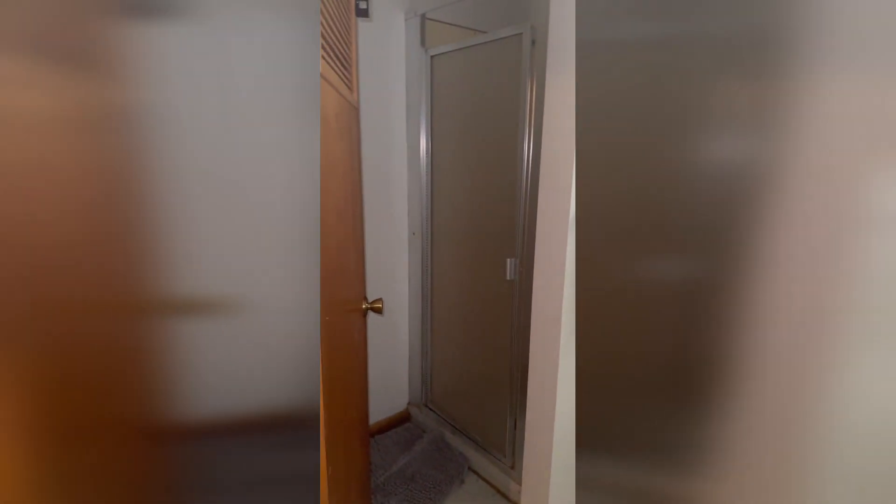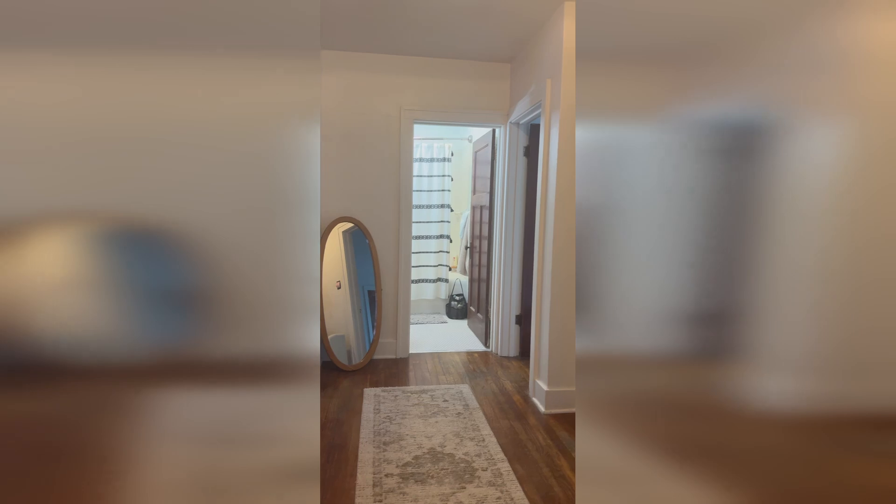Now let's go back upstairs to the four bedrooms. This is bedroom number one — she's still moving in but I bet it'll be cute. Bedroom number two, bedroom number three, and the bathroom that we all share. And this is my bedroom — I love my bedroom and I love it here, it's very cute.